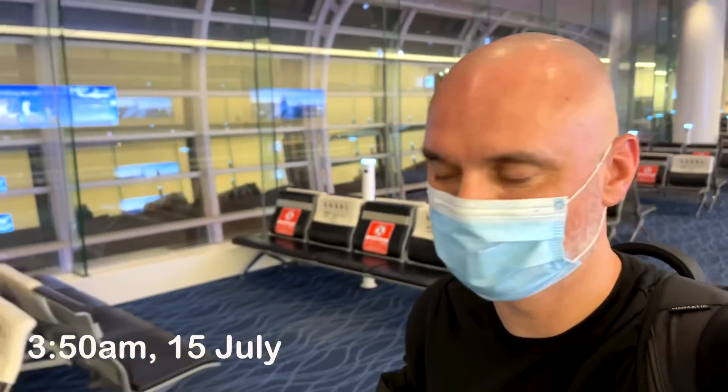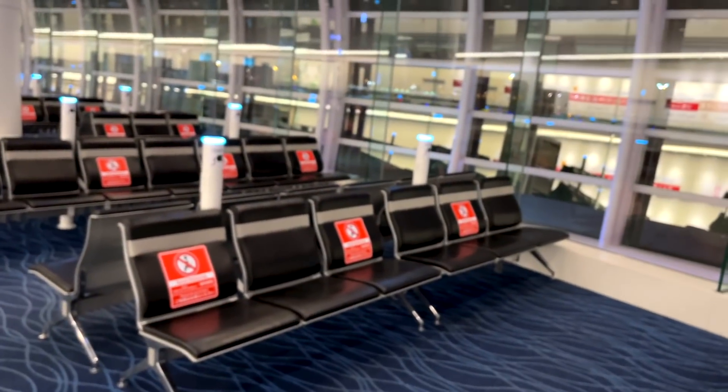It's almost 4 in the morning. I've been bouncing from area to area trying to get a little bit of sleep. I found out I can get into the lounge at 5 AM. My flight boards at 10:20, so I'll have a good five hours inside the lounge, which will hopefully be a little more comfortable than these airport seats.